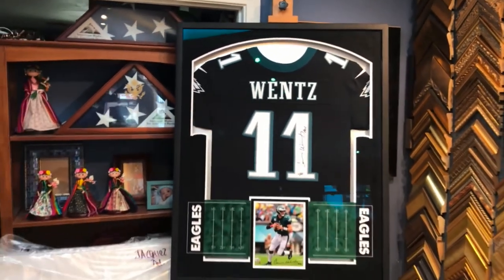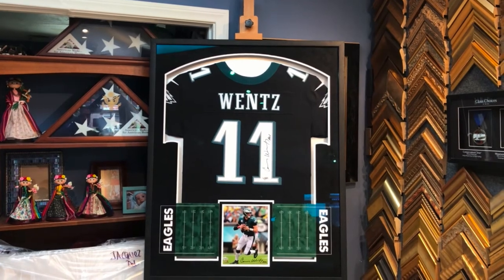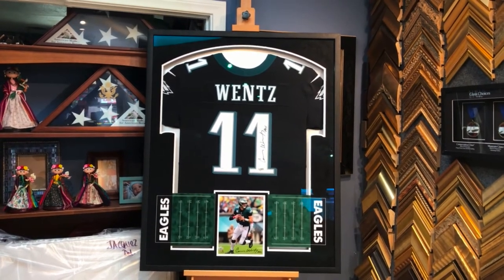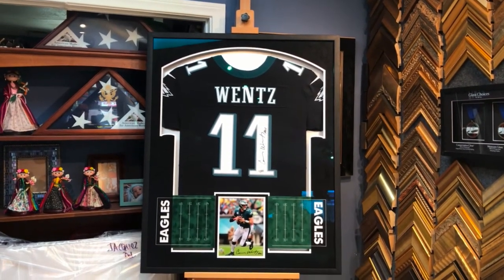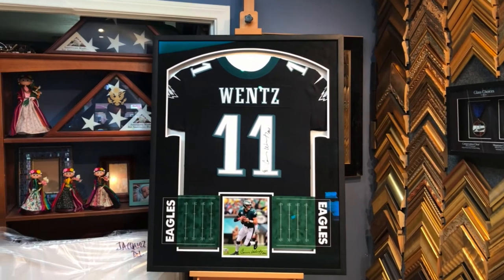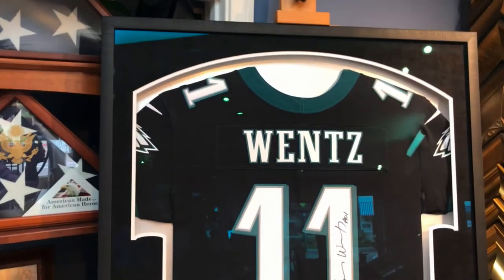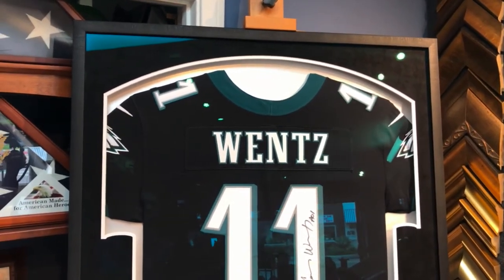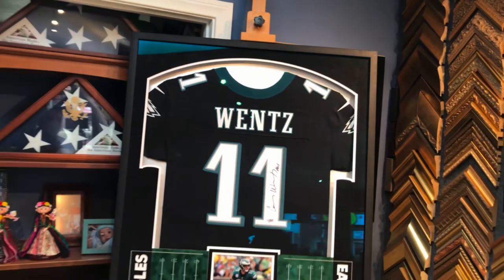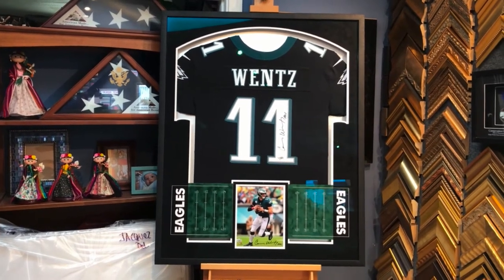One of the things I really like about this — and I was actually hesitant when we started — is the black suede matting on top. I'm so glad I went with it. Even though the jersey is predominantly more black than green and white, the decision to go with black suede, a white accent, and then mounted on silver was right on. I really wanted to follow the contour of the top of the jersey, and I think it looks pretty cool. The sleeves have the Eagles patch.